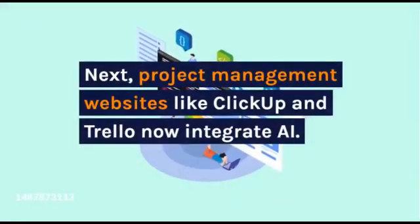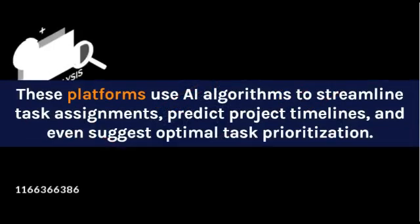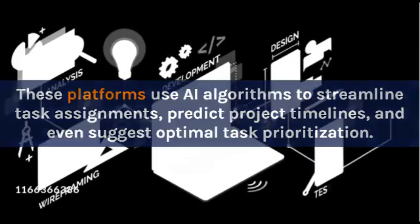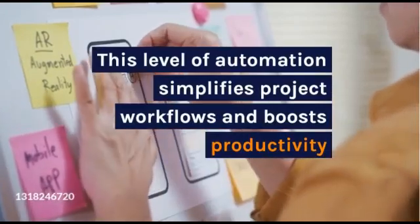Next, project management websites like ClickUp and Trello now integrate AI. These platforms use AI algorithms to streamline task assignments, predict project timelines, and even suggest optimal task prioritization. This level of automation simplifies project workflows and boosts productivity.